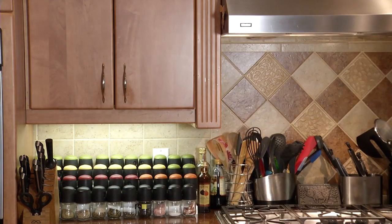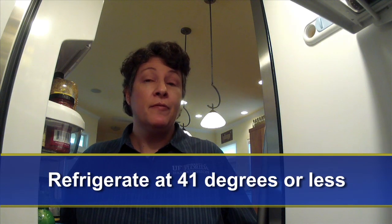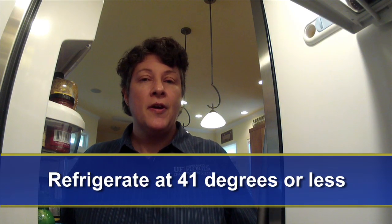Let's take a closer look at what happens in the refrigerator in the chilled section. Temperature is as important as code date when it comes to refrigerated products. In general, products need to be kept in a refrigerator that's 41 degrees Fahrenheit or less.